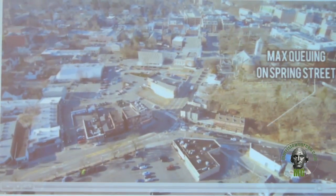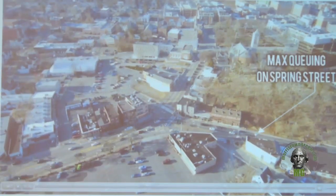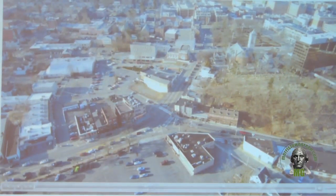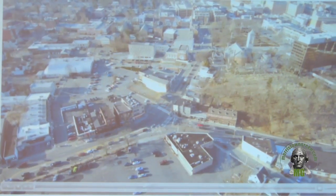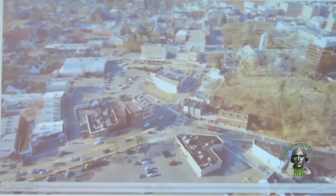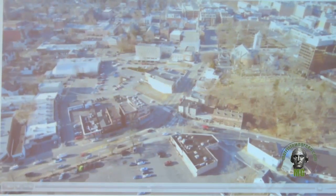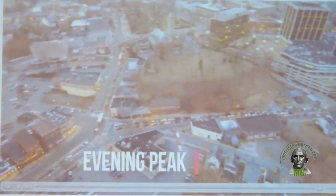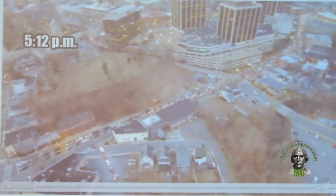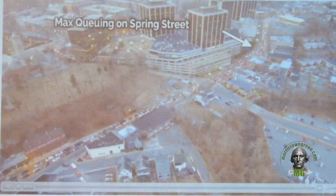You'll see the excessive queuing that exists on Spring Street going through this area. We've used the town's mobility study and done counts in 2016 and 2018. What we know is about a third of the traffic going through Morristown is not destined for Morristown — it's not coming from Morristown, not going to Morristown. It's just traveling through the area. So you have a regional flow of traffic through this intersection, which causes huge delays along Spring going down towards 287 or up towards Speedwell.